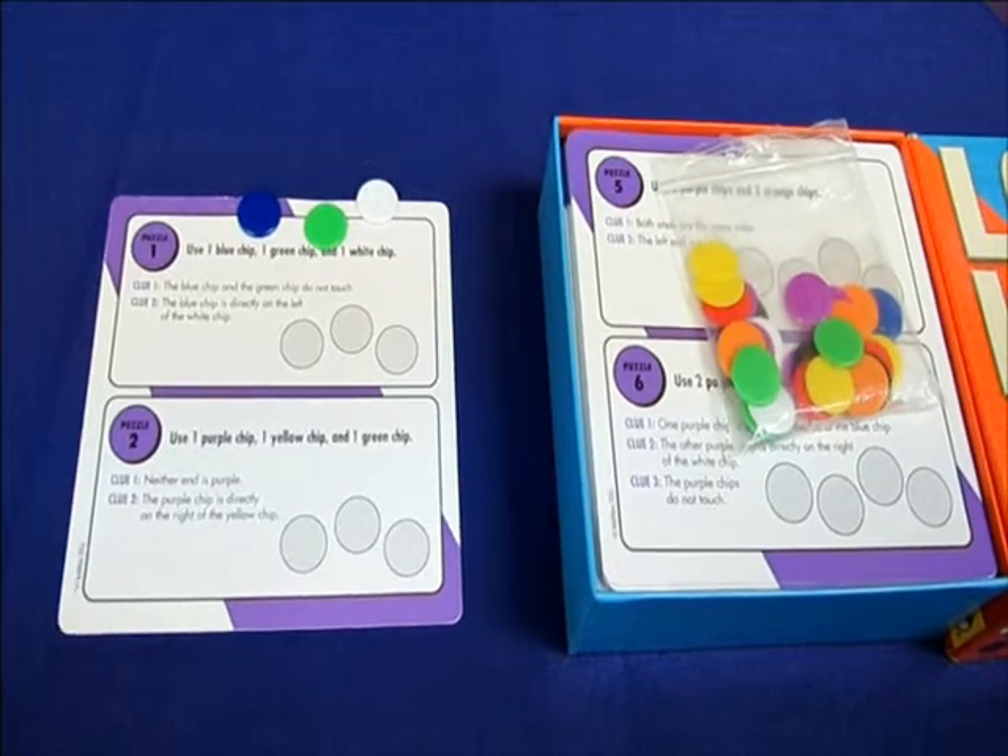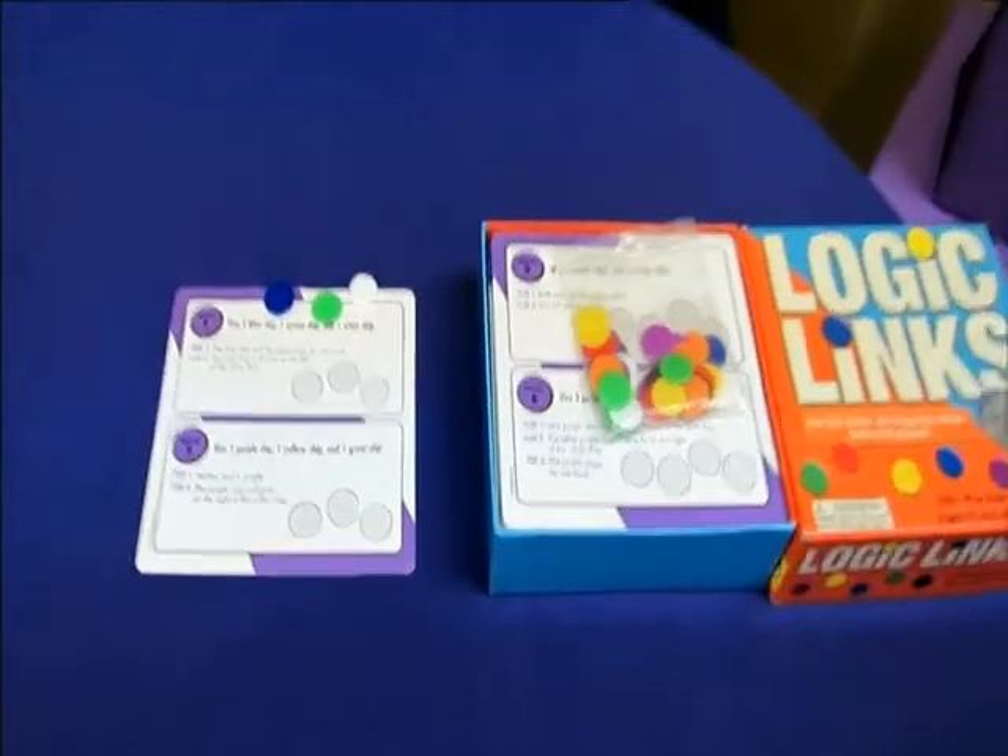Logic and reasoning is a really important skill for mathematics or in our everyday life — when we're planning what route we're going to take to the grocery store, or if a child is working in math and reading a word problem and needing to understand where to start. That's what logic and reasoning is, and Logic Links is a great way to help build that skill.